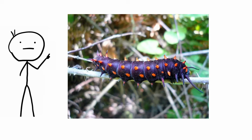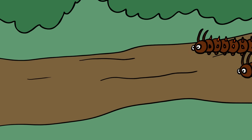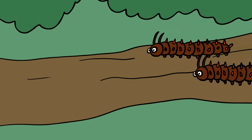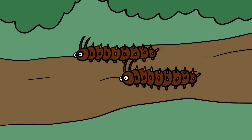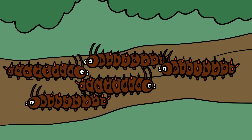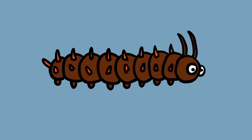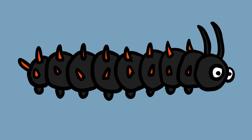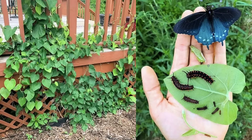Pipevine swallowtail caterpillar. The pipevine swallowtail is a beautiful fluorescent blue butterfly commonly found in North and Central America. Its larvae, on the other hand, is an armored, congealed blood-red caterpillar with tinted visor shades for eyes and a quadruple row of blunt horns running across its body. The caterpillars live in groups while they are young, but over time they will wander off on their own before entering the chrysalis stage. They also change color as they grow, shifting from red to black, while their horns take on a bright orange hue. The bright colors are a warning — pipevine swallowtail caterpillars feed primarily on the pipevine, a poisonous plant, and retain the toxins from the leaves in their own bodies.